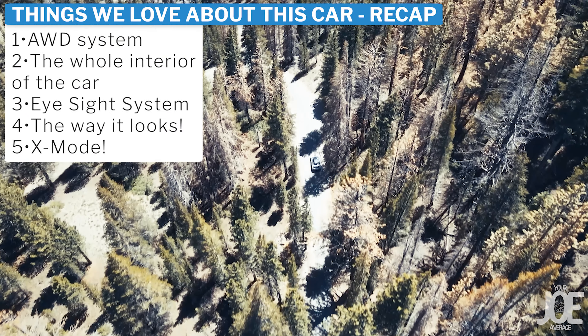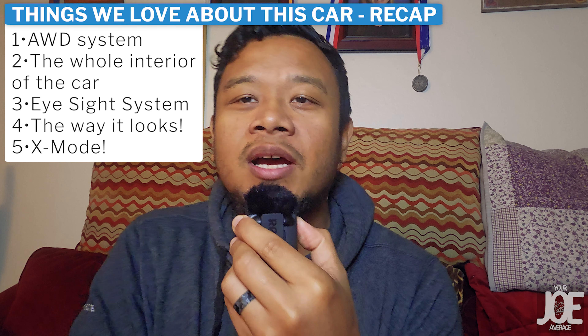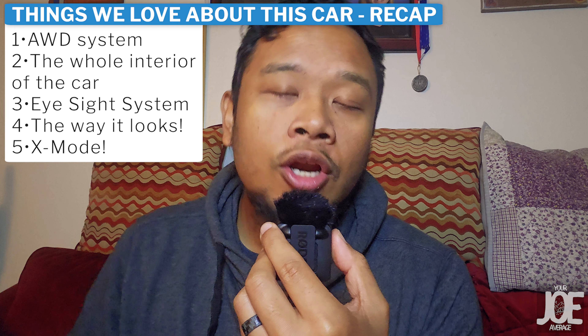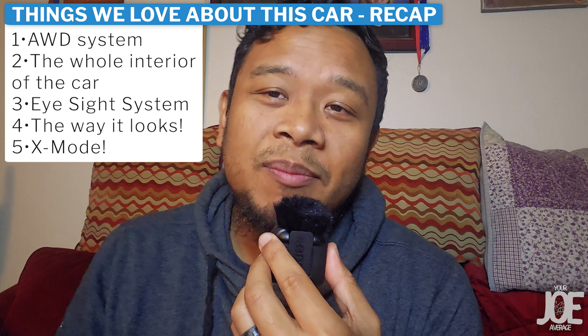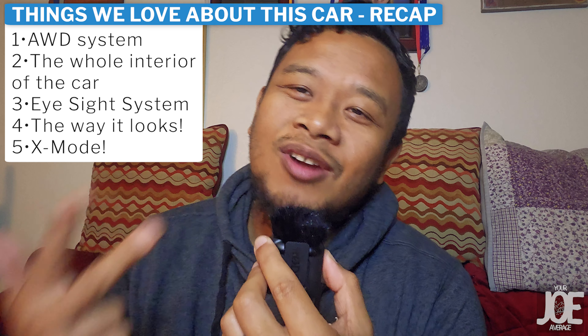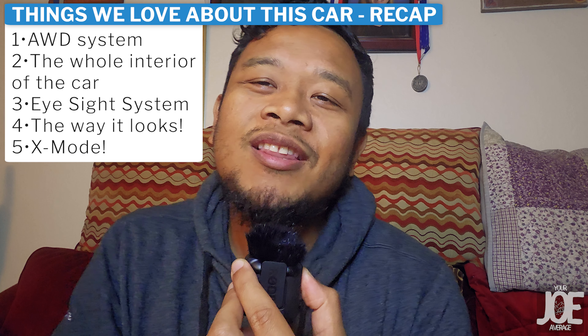Those are the things that we absolutely love about our Subaru Outback Wilderness after 25,000 miles. We love the all-wheel drive system, the interior space, comfort, and cargo space, the EyeSight system and adaptive cruise control for long road trips, the rugged looks right out of the box, and X-Mode. This car is not perfect though, so if you guys want to see the things that we absolutely hate about this car, I'll leave a link to that video. And if you want to see us attempt a 4x4 trail in this stock Subaru Outback Wilderness, I'll leave a link to that video as well.